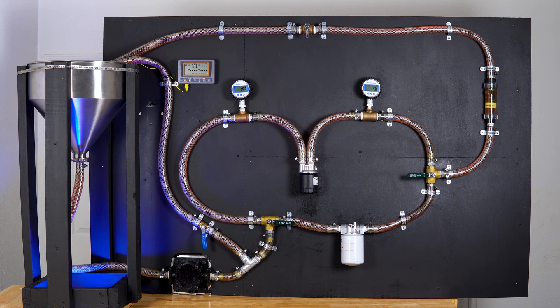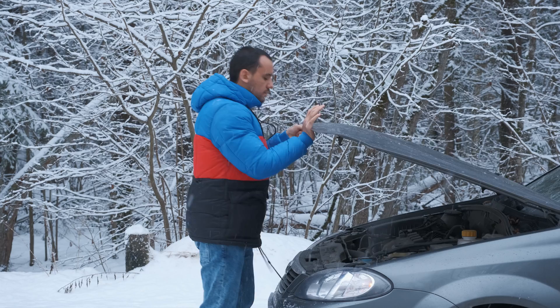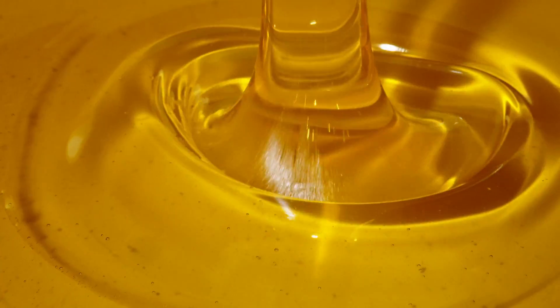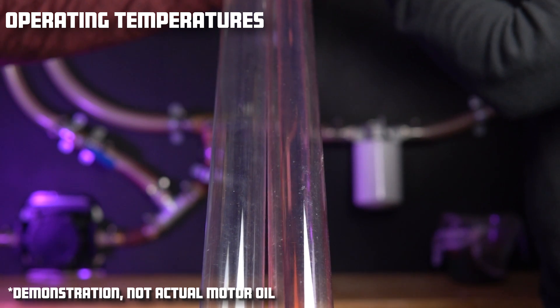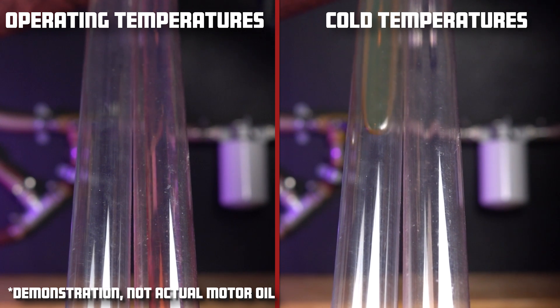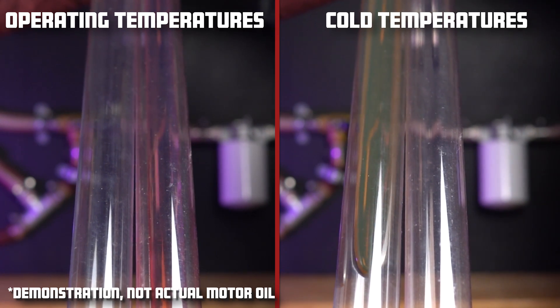Similar to the first test, we want to measure how much resistance each filter makes, this time during cold temperatures. Motor oil's viscosity can change drastically depending on its temperature. As the temperature drops, your motor oil will thicken substantially — this is how liquid your motor oil is when your engine is hot, and this is how thick it becomes at 38 degrees Fahrenheit.